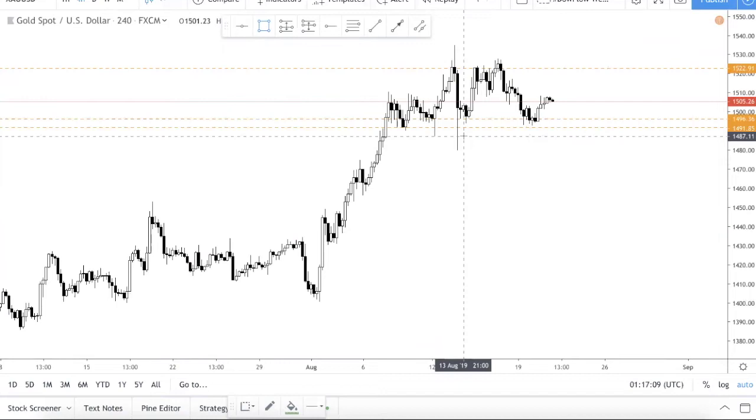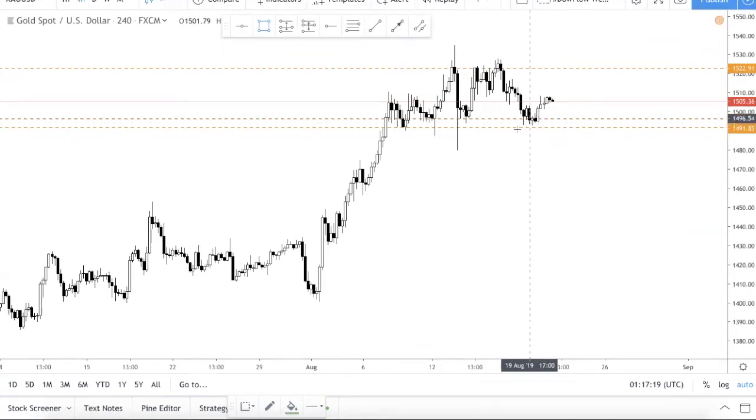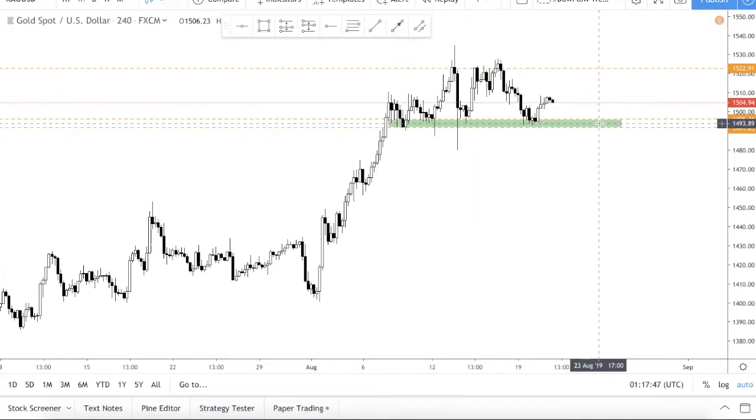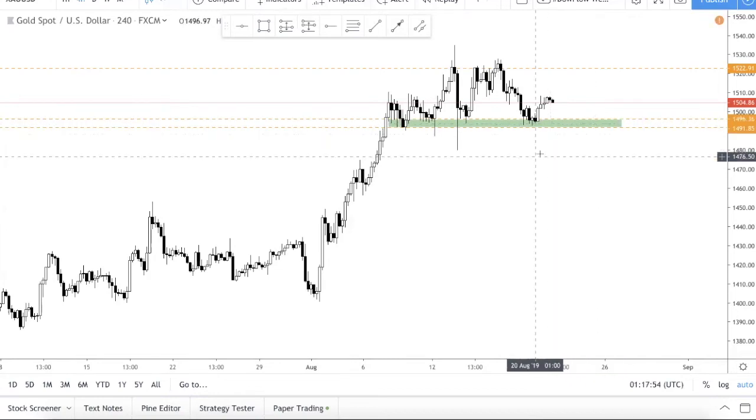A lot of people ask how to identify support and resistance levels accurately. In our previous YouTube videos we shared some tips, but being able to find turning points like this is really a matter of experience. We can give you tips, share what we see, and give you tools — for example, Finviz for finding the best currency pairs to trade. Ultimately experience matters most, which is why this channel creates videos to help shorten your learning curve. That's also why we developed the Advanced Forex Trading Course.